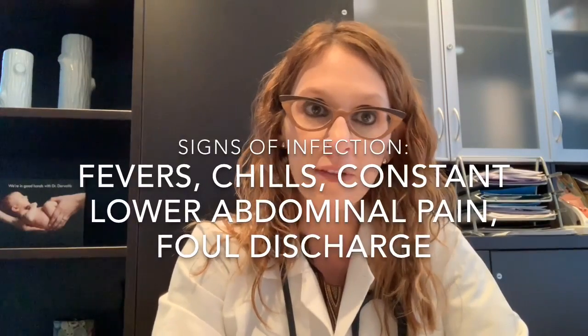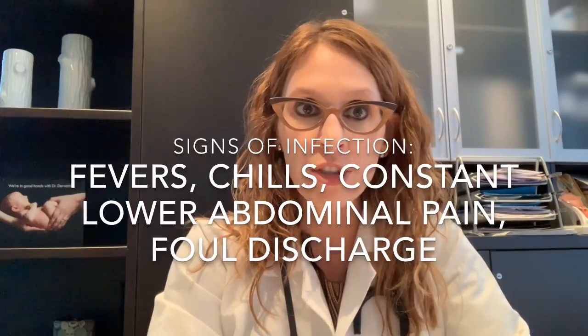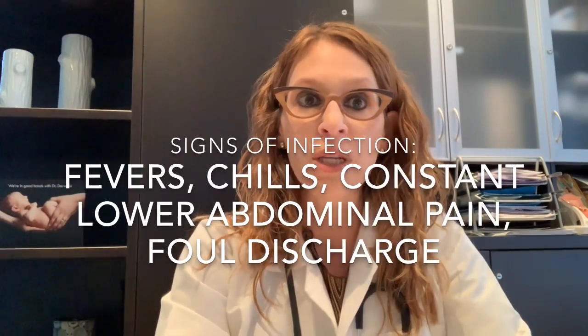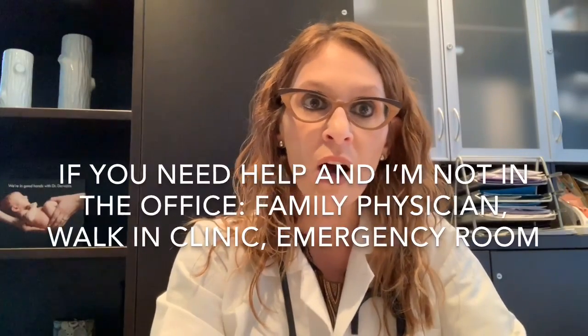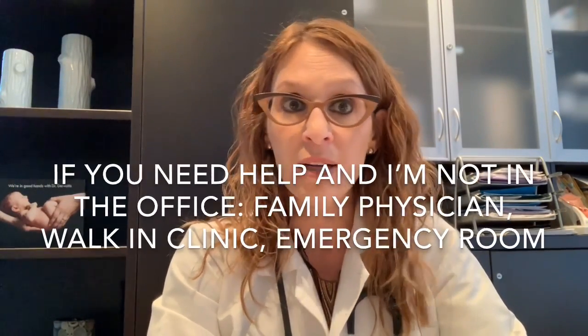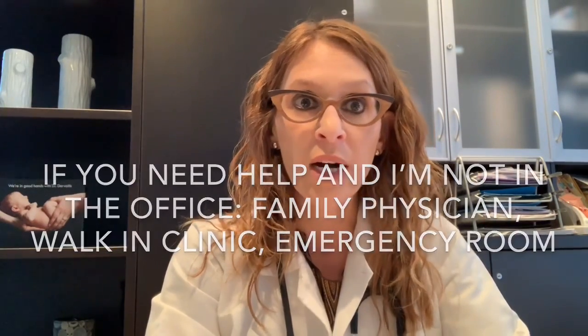I review the signs of infection to look out for: fevers, chills, constant lower abdominal pain, foul discharge — anything like that. I would want to hear back from the patient sooner than the one-month follow-up visit. If there happen to be any emergencies or concerning symptoms after hours when I'm not available, I instruct patients that they can contact their family physician, a walk-in clinic, or the emergency room if need be.